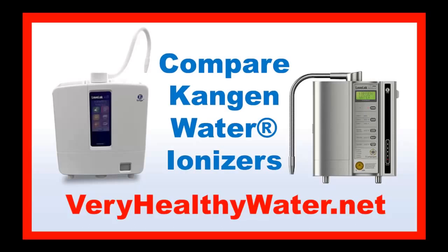The water we drink is one of the most significant components of our dietary intake. In my opinion, the best possible water we can drink to achieve and maintain good health is alkaline water made by a Kangen water ionizer.